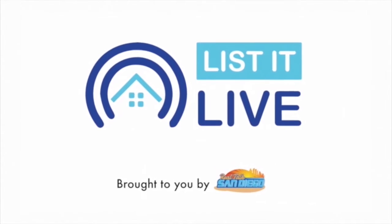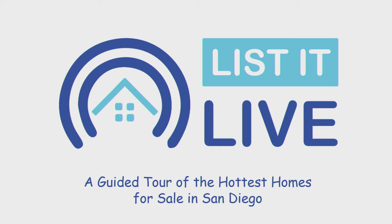You're watching This Alive where we give you a guided tour of the hottest homes for sale in San Diego, and with me next is Michael Sutton. Hey, how's it going? I'm doing well, how about yourself? I'm pretty good and we have a really great looking property.